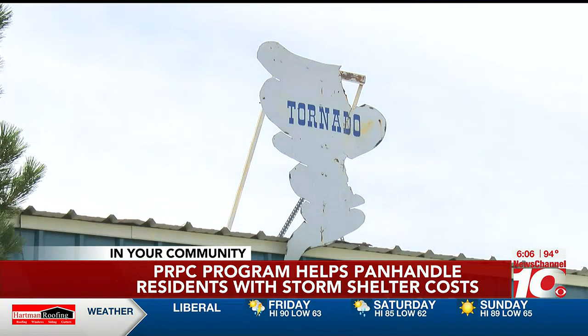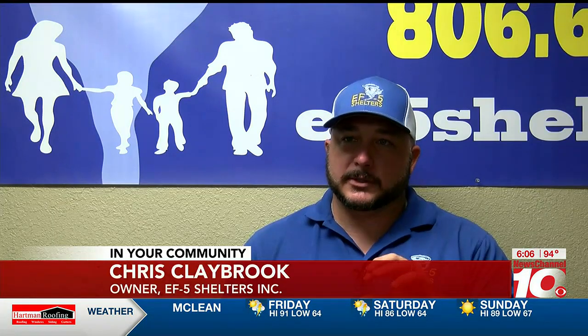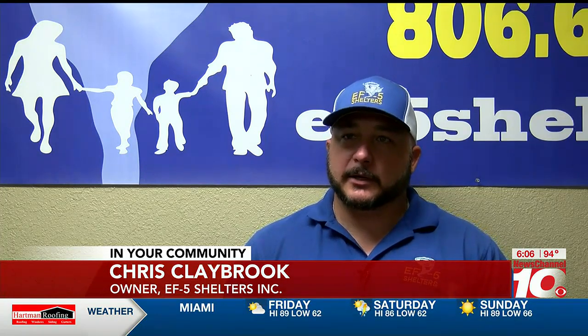Being able to withstand high wind isn't the only regulation that has to be followed by installers. All of ours are tested to withstand the forces of an EF-5 tornado. And there are a whole bunch of ventilation requirements, opening requirements — just a bunch of requirements just like any other building codes.